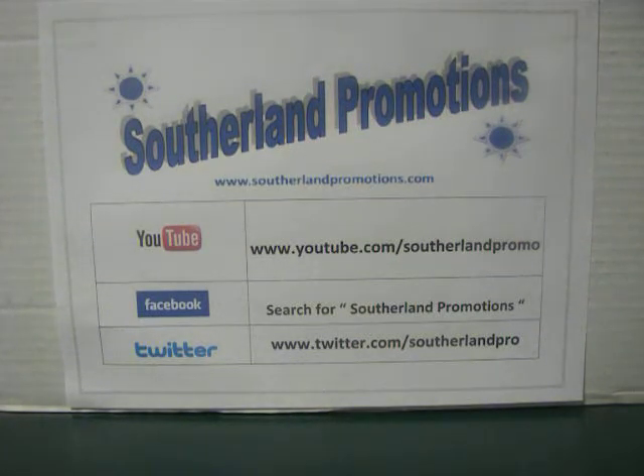Hey folks, Michael here from SutherlandPromotions.com with our very first giveaway here on YouTube, and it is going to be a 100 subscriber giveaway. It's for YouTube exclusively because we're looking to build up our subscriber list here so we can get in more products to review for you.